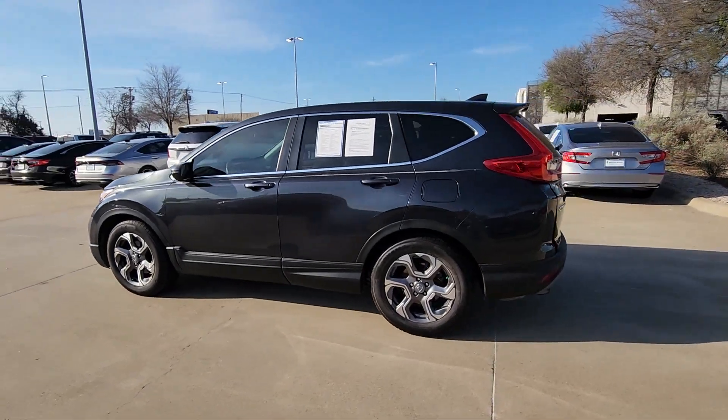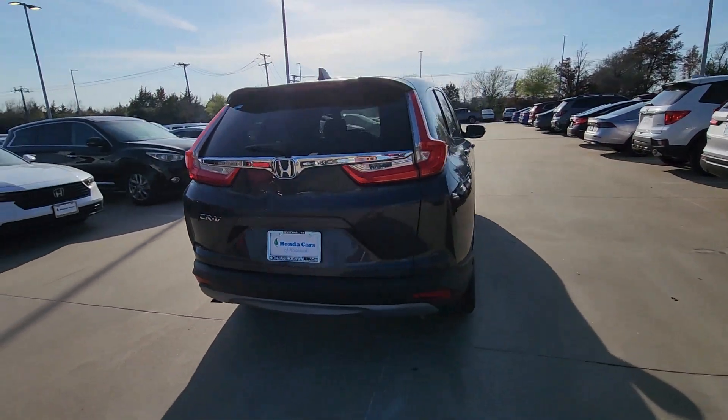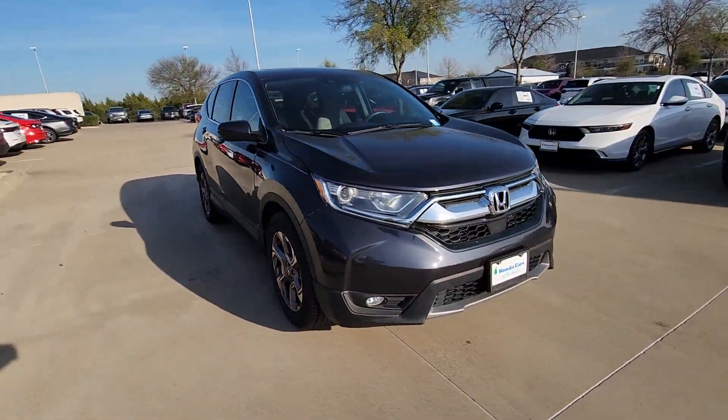Enjoy the view of this 2019 Honda CR-V. This vehicle is an outstanding buy with fewer than 100,000 miles on the odometer. Take a closer look at this stylish and up-for-anything CR-V.